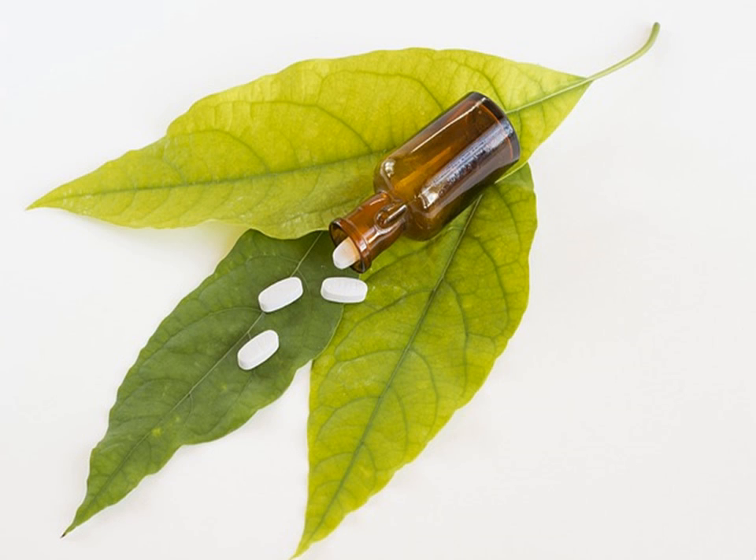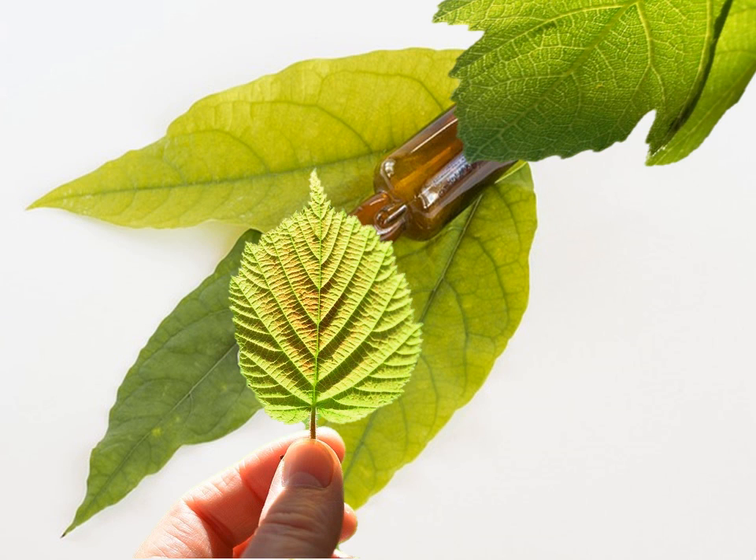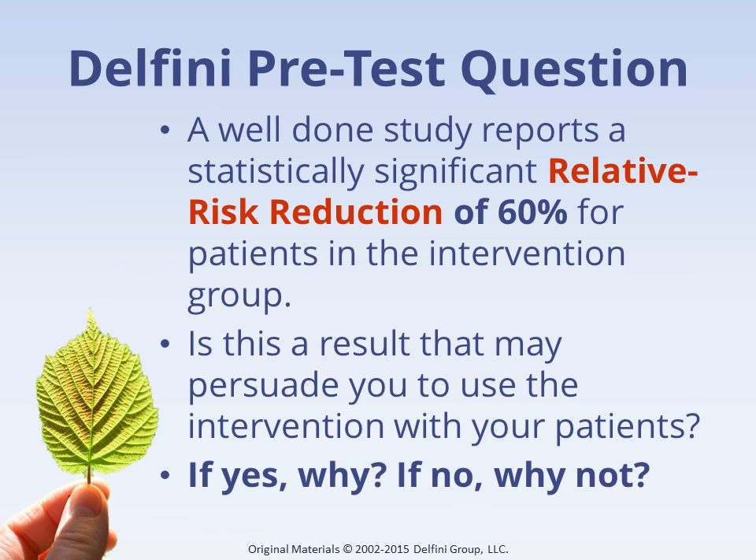The story we are about to tell you involved a cover-up. But had more physicians been able to correctly answer one simple question on our test, we believe that would have severely diminished the power of that cover-up. Our first case study is about Vioxx. But first, let's look at one of the questions on our pretest: a well-done study reports a statistically significant relative risk reduction of 60% for patients in the intervention group. Is this a result that may persuade you to use the intervention with your patients? If yes, why? If no, why not?